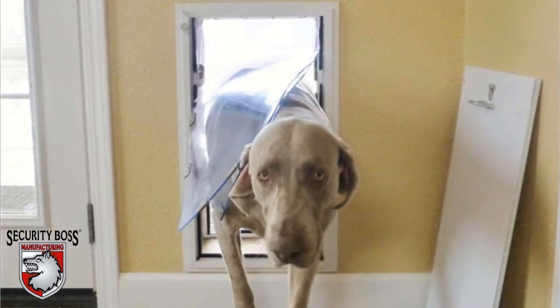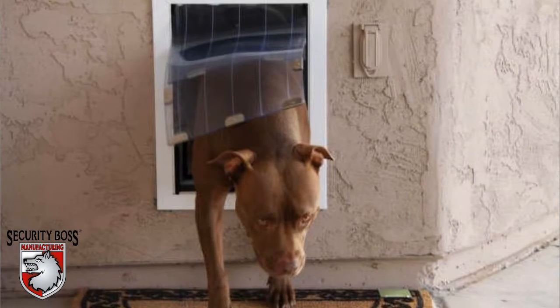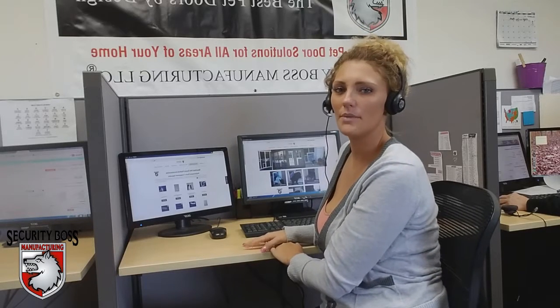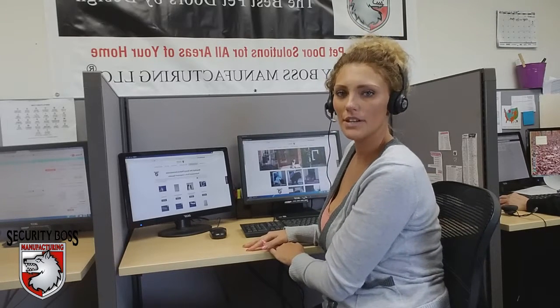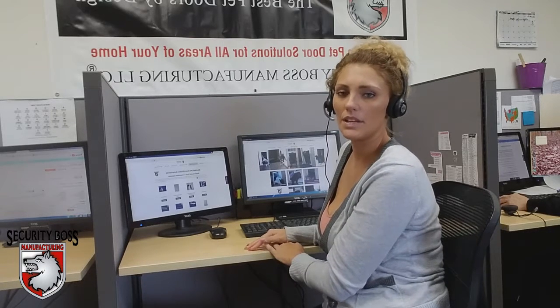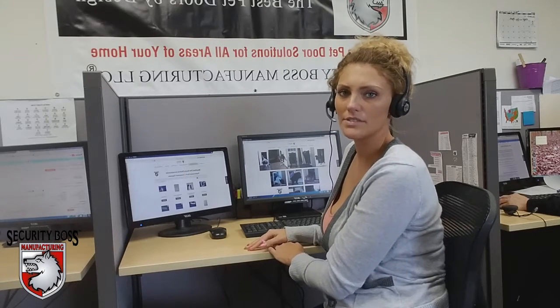When we speak to a customer, we don't just try to meet their expectations — we strive to exceed all customer expectations all the time. Here at Security Boss, we love what we do and we care for each of our customers. Whether you're a consumer, a general contractor, or even a business, we think of you as family and want to provide you with the very best possible service.